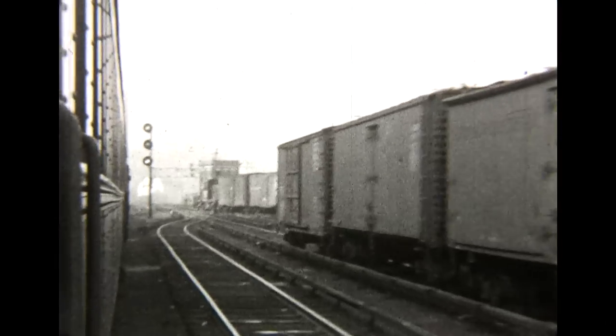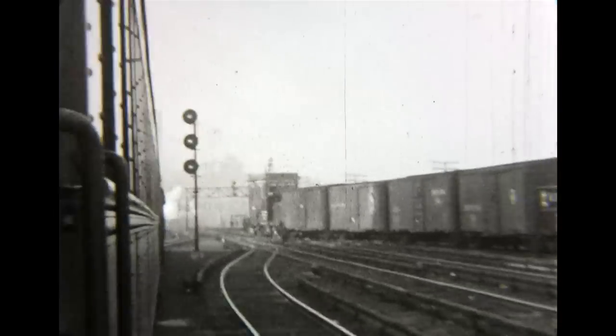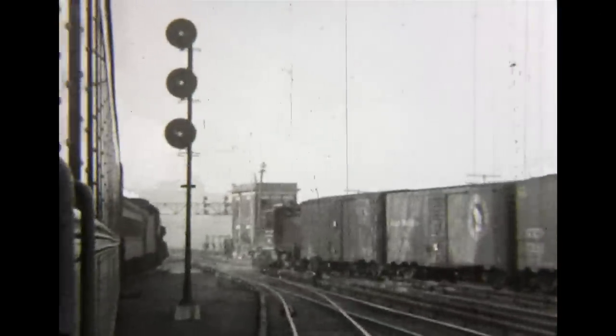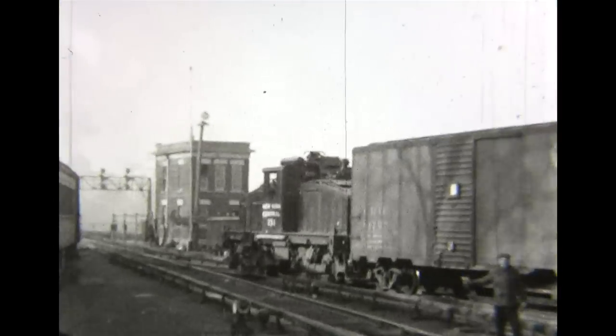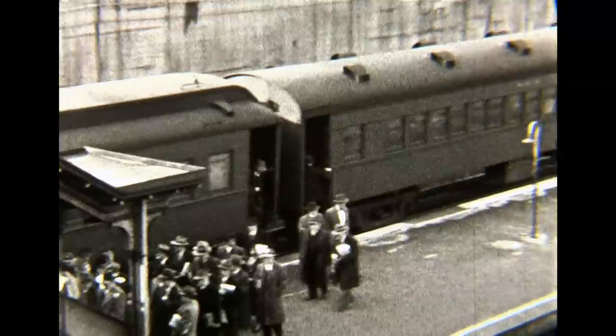The tracks fan out as we approach the mainline at Highbridge. We overtake a Q-motor electric switching freight cars in the yard. Arrival at Highbridge meant getting off the Putnam Division train and climbing the stairs.